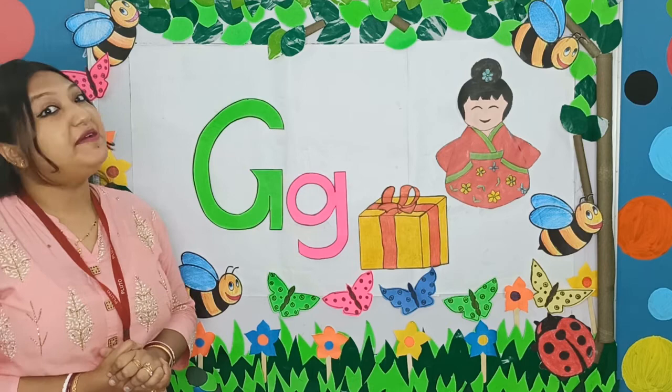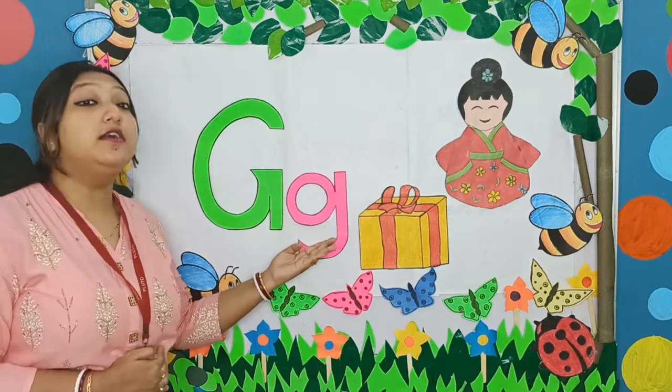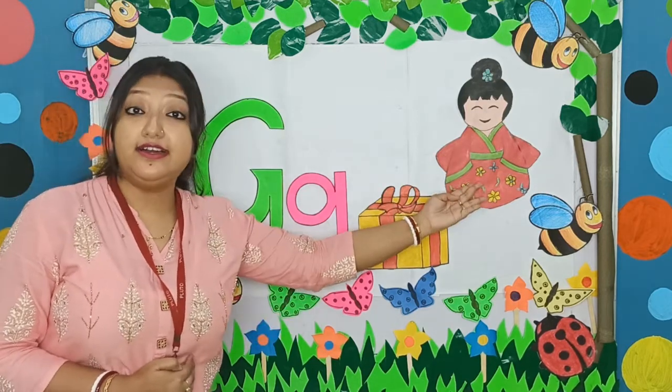Can you say it? Please say it with me. It is the letter G and G says G. G says G — G, G, girl.